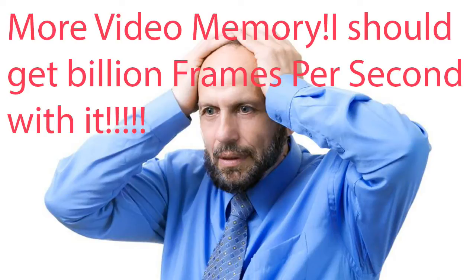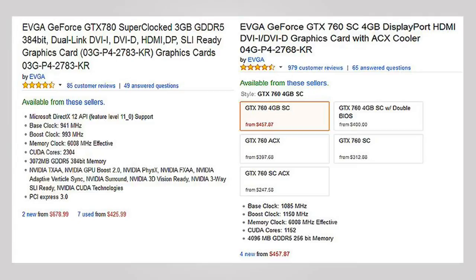Now let's come to VRAM, or video memory. There are still people thinking a graphics card with more video memory is better than a card with less. Let's revisit the EVGA GTX 760 and the GTX 780 — there is a 4-gigabyte GTX 760 and a 3-gigabyte GTX 780, but the GTX 780 is much better in performance.